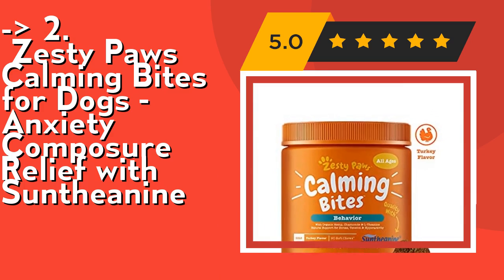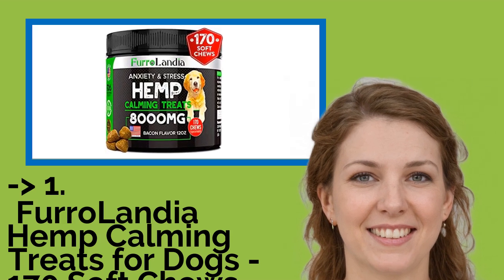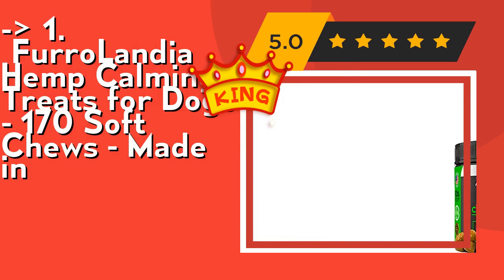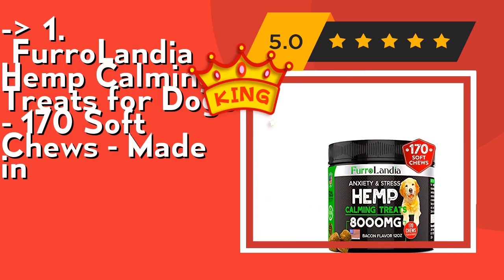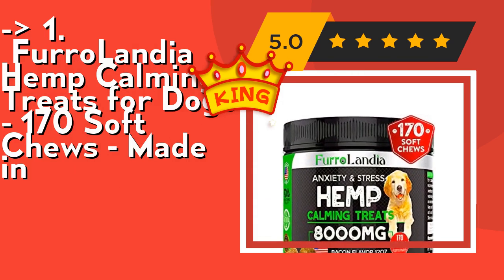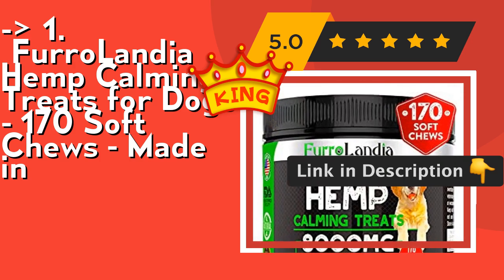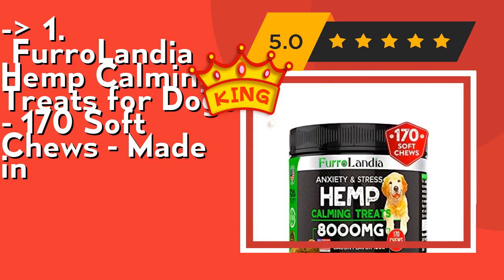Now here is our best of the best, the king product — Furlandia Hemp Calming Treats for Dogs, 170 soft chews, made in the USA. Ideal for all dog breeds and sizes, whether it's a teacup Chihuahua or a massive pit bull, these calming treats will keep your dog constantly relaxed, behaved, and in control. With 170 pieces of dog anxiety relief per bottle, this edible stress remedy offers more value than other similar remedies for pets on the market. Check out the link in the description to buy this product from Amazon.